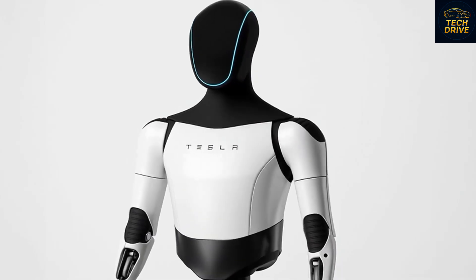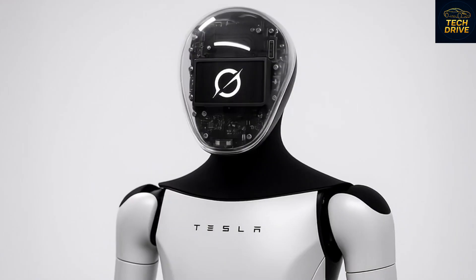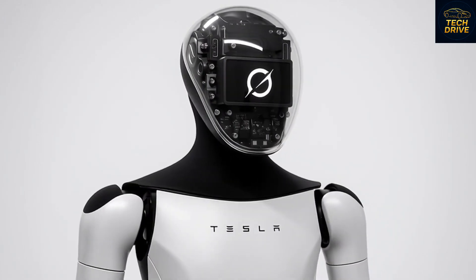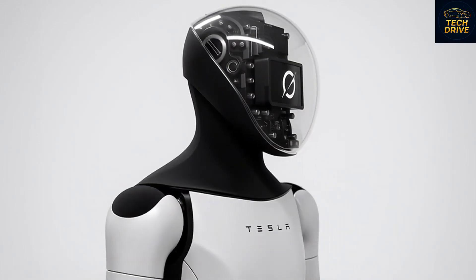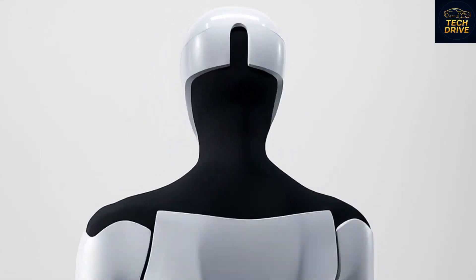According to Musk, the Tesla Bot Gen 3 will have at least 12 major upgrades over the previous version. These include improved AI learning, advanced motion balance, better sensors, and the ability to handle up to 100 extended tasks per day — something no consumer robot has ever achieved.